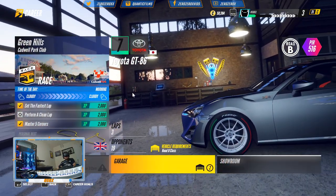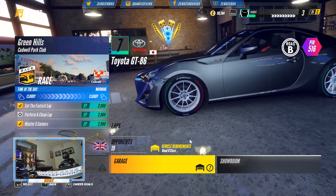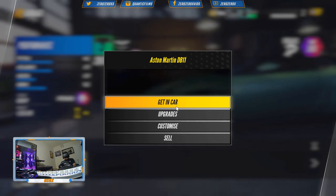We'll be racing at the Green Hills event, which is in the Cadwell Park Club track, and we're going to use the Aston Martin DB11.